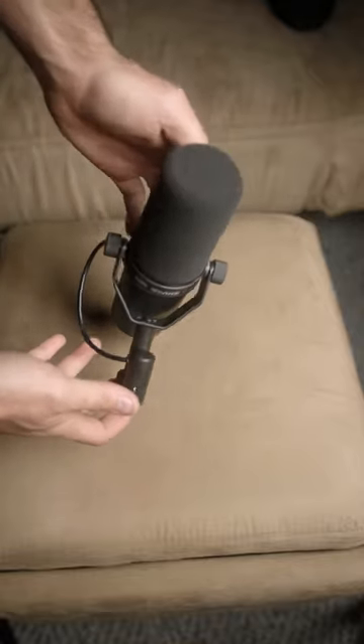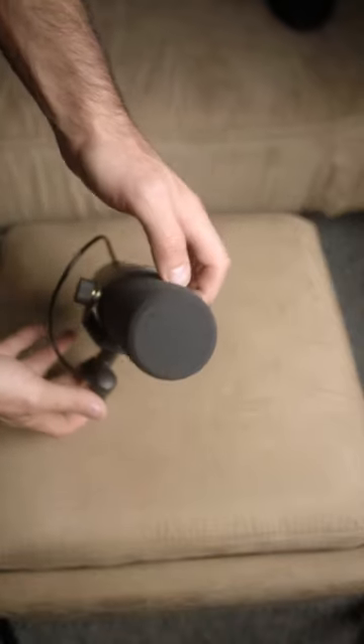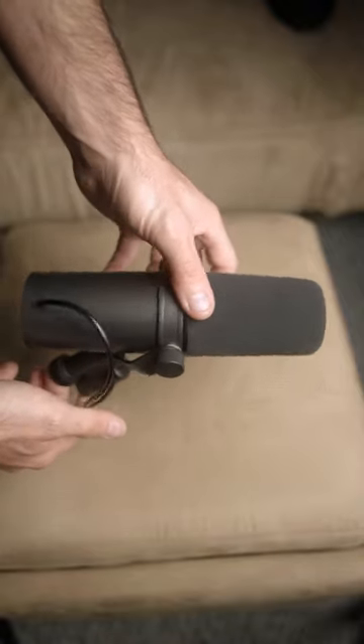This is the Shure SM7B vocal microphone. This is the microphone you see in most YouTube videos, and it's the choice of professionals all over the world.